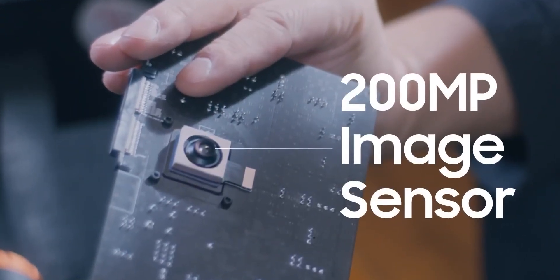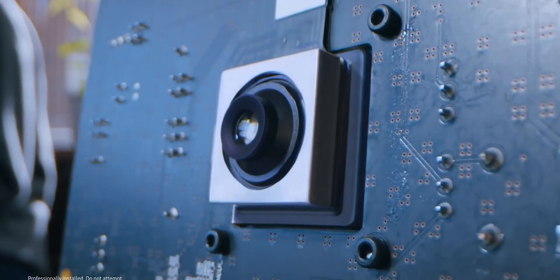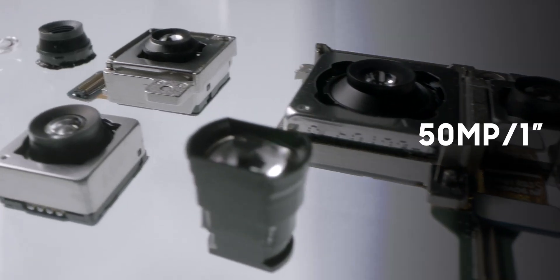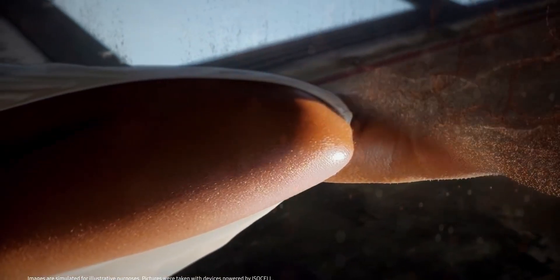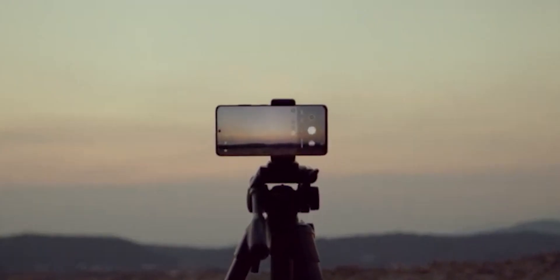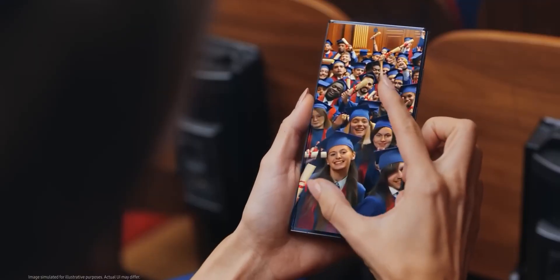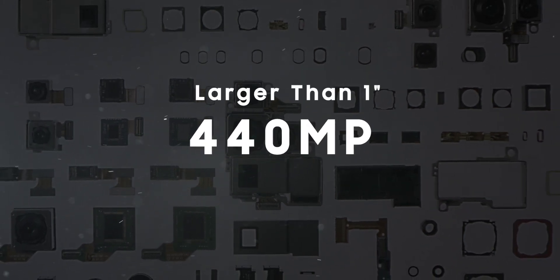If you were impressed by the 200-megapixel camera on the S23 Ultra, prepare to be amazed by what Samsung has in the pipeline. As per a tipster's revelation on social media, Samsung is actively working on four new camera sensors. The first is a 50-megapixel sensor, which marks Samsung's first foray into a 1-inch camera. The second is an updated 200-megapixel camera with even larger pixels than the one on the S23 Ultra. The third is a massive 320-megapixel camera, likely intended for the S26 Ultra. Lastly, there's a colossal 440-megapixel camera with a sensor size even larger than one inch.